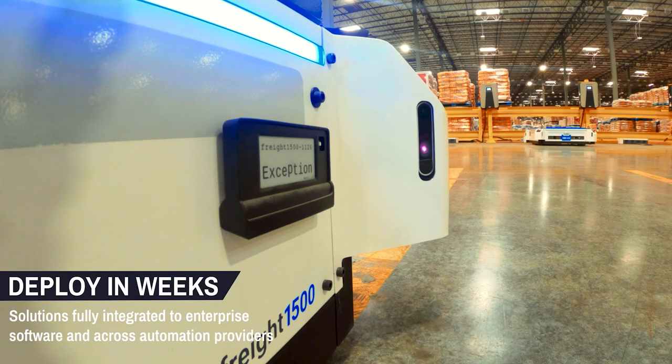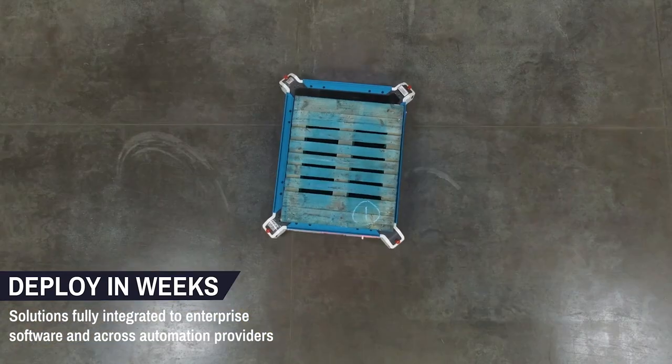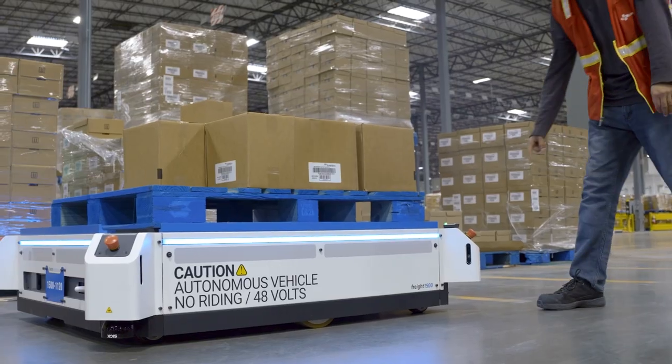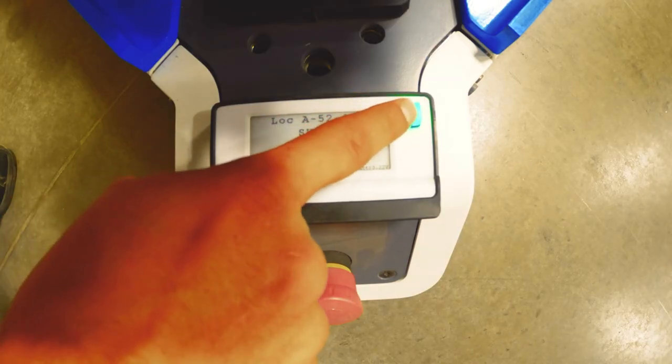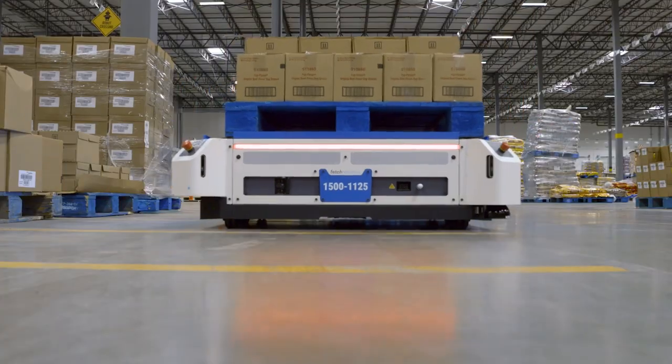The total timeframe on the project from purchase order to go-live was about 12 weeks. The amount of integration done with six or seven different technologies all sharing the same data set may have taken in the past 12 to 14 weeks just to define what messaging communications to use across everybody. So this truly is game-changing and really about flexibility for CJ Logistics and their customers.